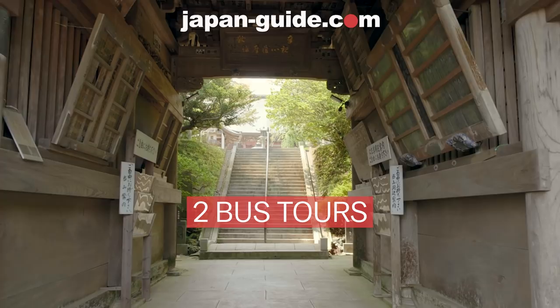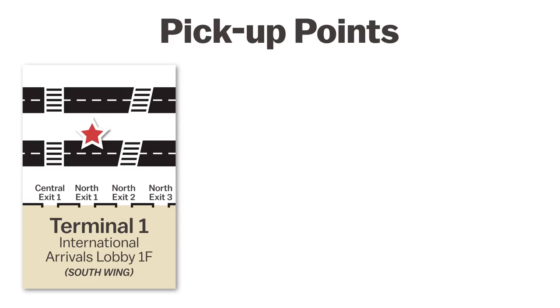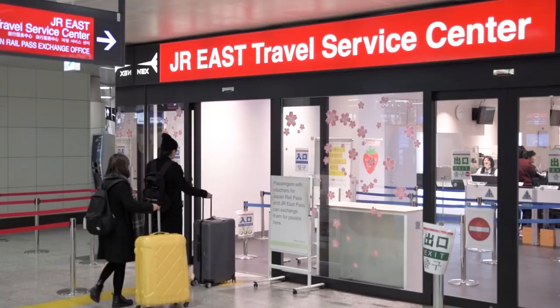There are two different themed tours to choose from, but both courses have the exact same boarding points. These are at either Terminal 1 or Terminal 2 of the airport, or at the bus stop outside JR Narita Station. Tickets for these tours are available at the JR East Travel Service Centers in the basements of Terminal 1 and Terminal 2, as well as at any of the other locations in this list. Or you can also pay directly on the bus after boarding.